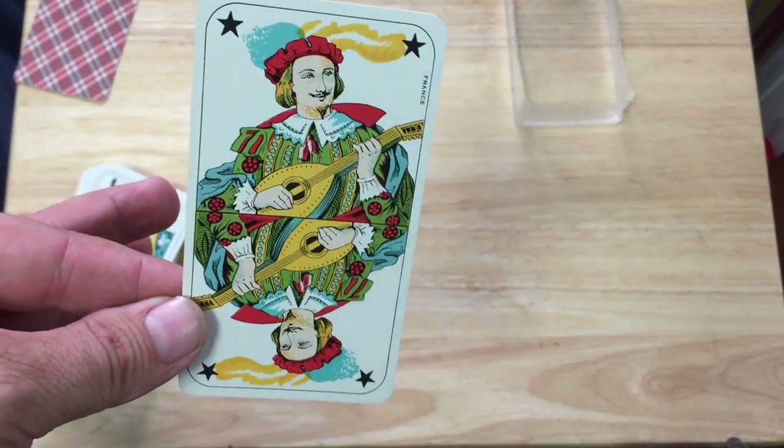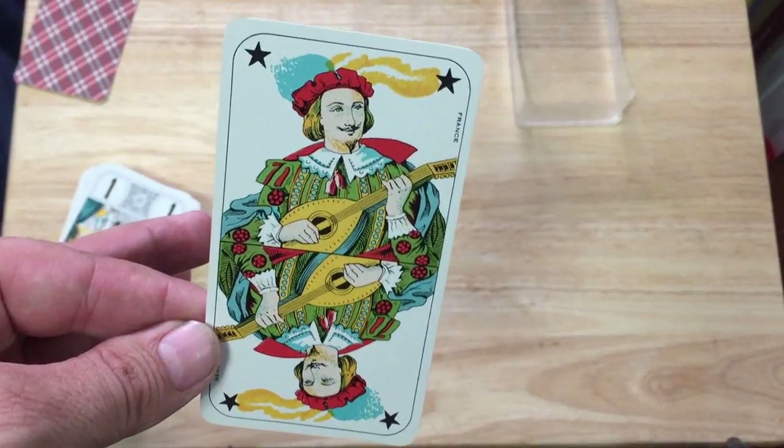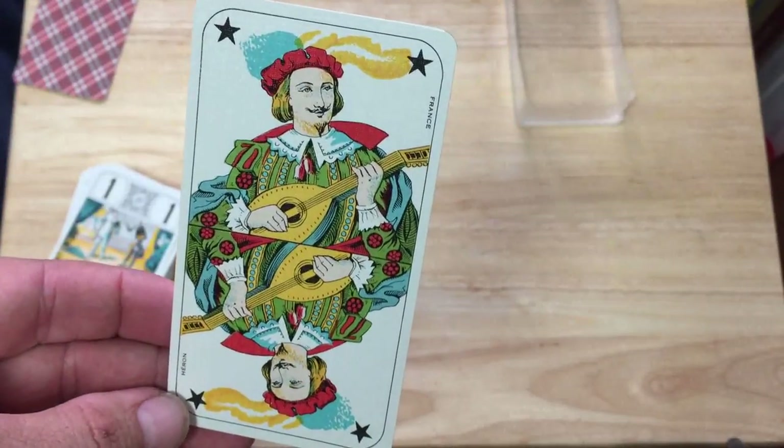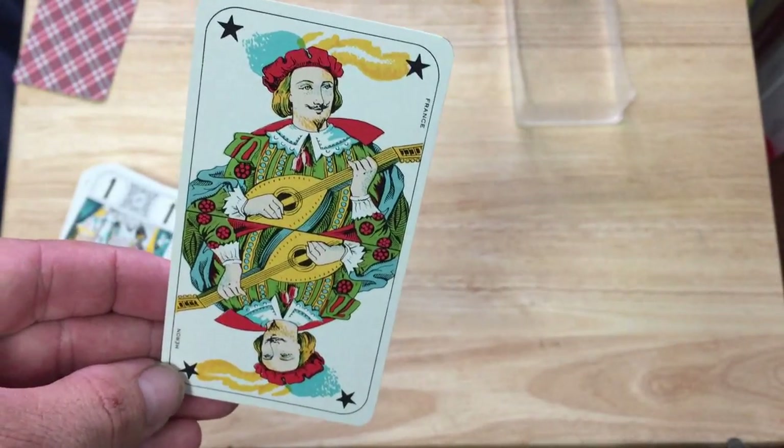Then you get this card — the joker, or I guess it could be the fool. It says France in two corners and it's got four stars. It's very colorful, beautiful artwork. Very nice.